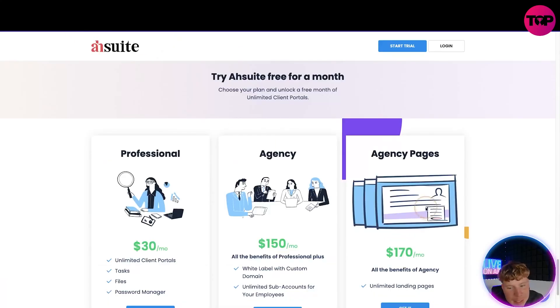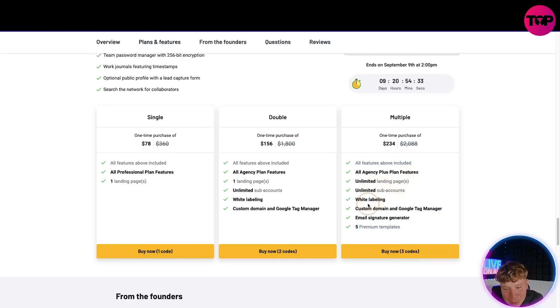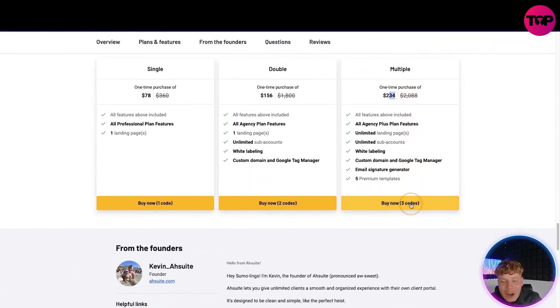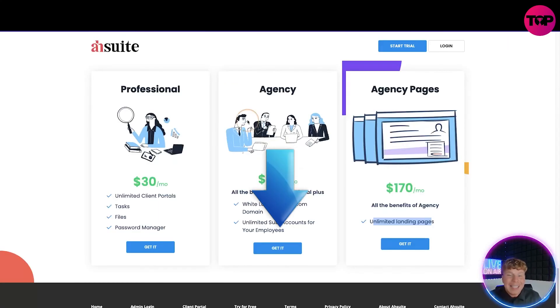For the top package with unlimited landing pages, you get everything — all Agency features plus unlimited landing pages, unlimited sub-accounts, white labeling, custom domain, email signature generator, and five premium templates for $234. Compare that to their regular site price of $170 per month. That's a saving of $2,088 in just one year. And every single month for the rest of your life after that, you'll never pay again after that one purchase of $234. That is a no-brainer.